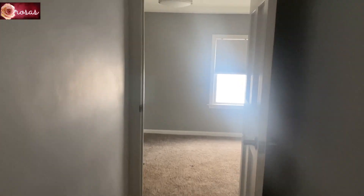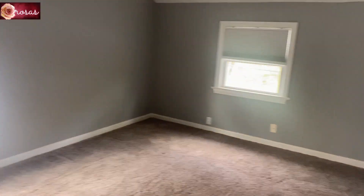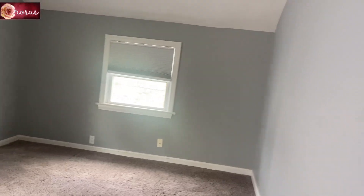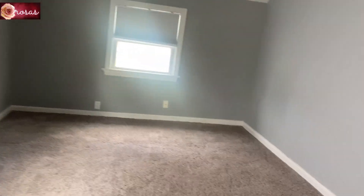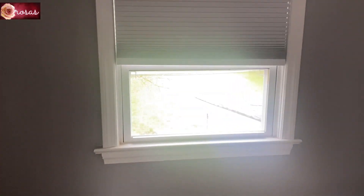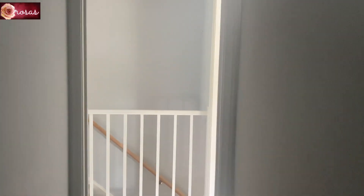Here is another bedroom — this is my en-suite bedroom because it's quite big. It has three windows: one with a view to the backyard, one facing the neighbor's wall, and one with a street view. This is our fourth bedroom. This house has four bedrooms and two and a half baths.